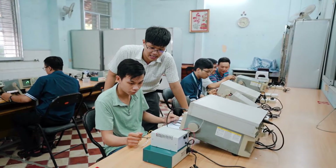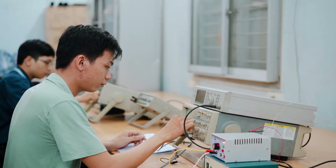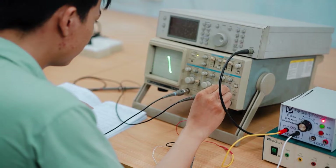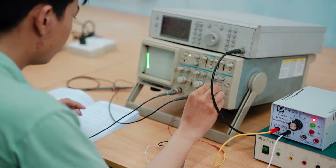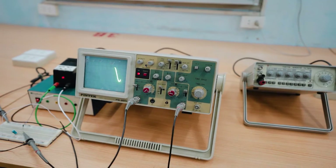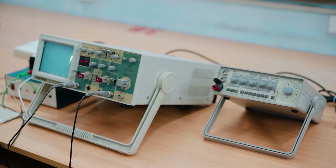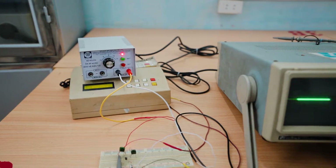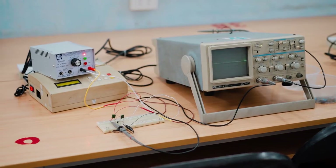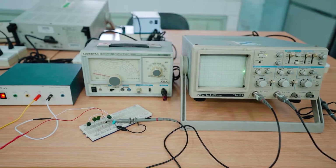Lesson 1 is about the oscilloscope, the most important device in the lab, used for all experiments. Students will learn how to use an oscilloscope to observe and determine effective voltage and frequency of an AC signal from a 6V AC power source. It is also used with a frequency generator for frequency determination using the Lissajous method. Lesson 2 is about rectifier circuits, where students learn about semiconductor diodes and their rectifying effect, assembling circuits to investigate half-cycle and full-cycle rectification.